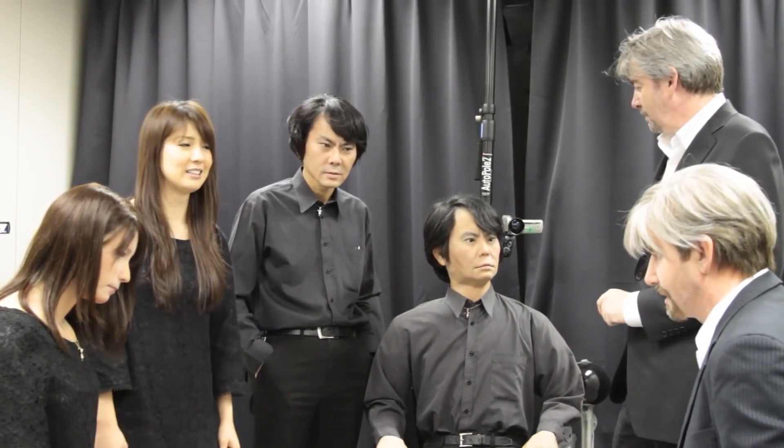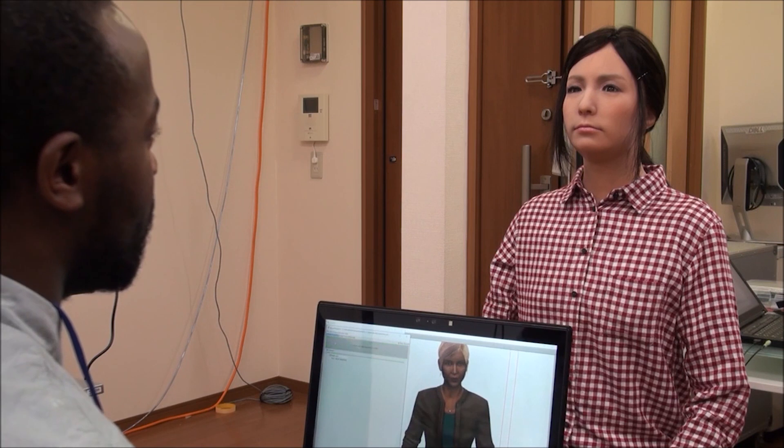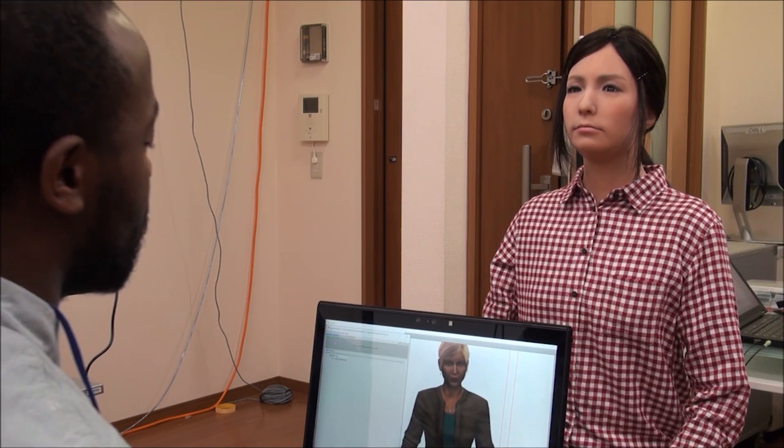Japanese roboticist Hiroshi Ishiguro unveiled his creation on April 3, 2010 and left everyone speechless. The Geminoid F, with her long dark hair and changing facial expressions, stunned people, leaving their mouths agape. In designing Geminoid F, Ishiguro's team and Kokoro engineers intended to create an android that could exhibit a wide range of natural expressions without requiring as many actuators as other androids they had developed.